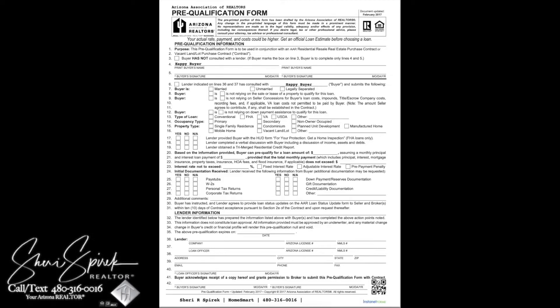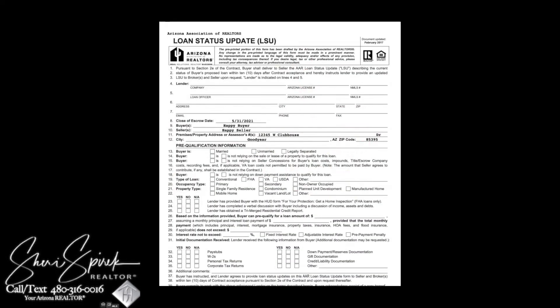This form is very important. We will have this form filled out by your lender — the lender signs it, and then you sign it once we are in contract. Then that lender is going to send your buyer's agent and the listing agent a weekly update showing them where you are in the loan process. Here's the loan status update form — as you can see, page one is the actual page from the pre-qualification form.